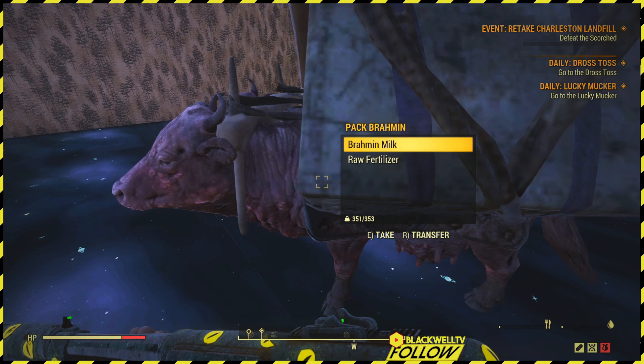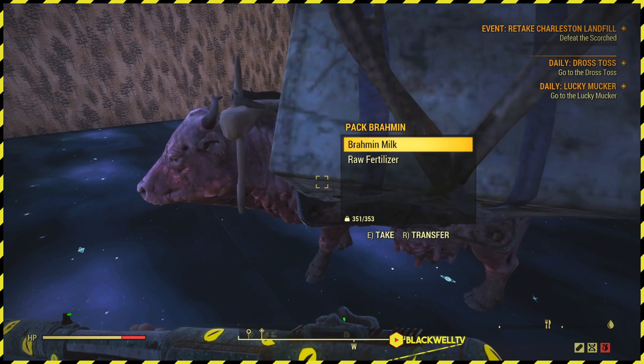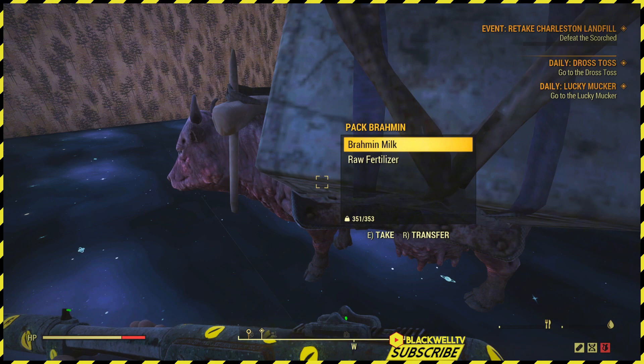The Pak Brahmin generates Brahmin-related junk such as Brahmin milk, raw fertilizer, and leather items as well.